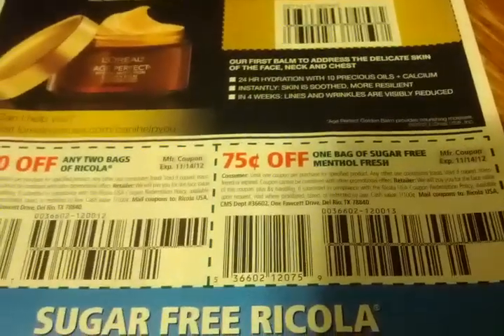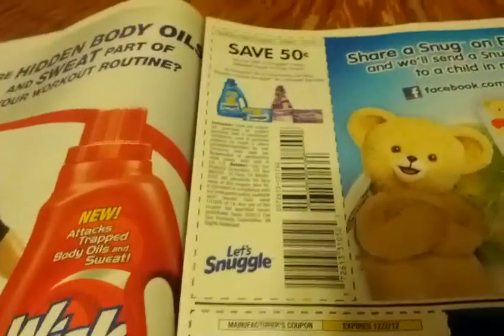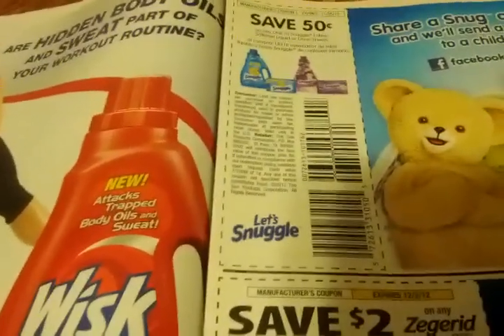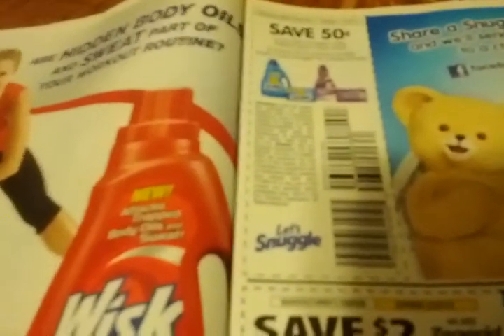$1 off any L'Oreal Paris skincare item, $1 off two bags of Ricola, 75 cents off one bag of sugar-free menthol fresh — that's also Ricola, you mail the coupons to Ricola USA. $1 off any Whisk product — again, please bring on some detergent sales! 50 cents off any one Snuggle fabric softener liquid or dryer sheets.